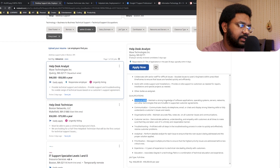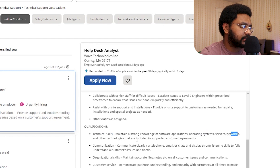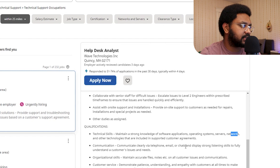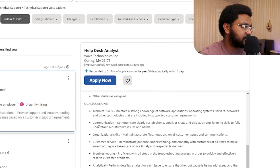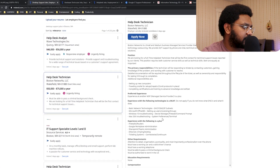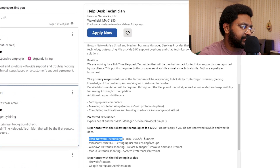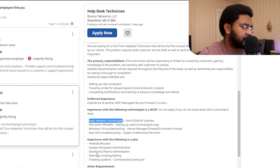For this first listing, they want strong knowledge of software applications, operating systems, servers, networks, and other technologies included in customer agreements. Other skills are more soft skills, like communication, organizational skills, customer service, and troubleshooting — which is a big one. The next listing mentions basic network technologies, DHCP, DNS, Microsoft Office 365, Windows 10 troubleshooting, and Mac OS troubleshooting.